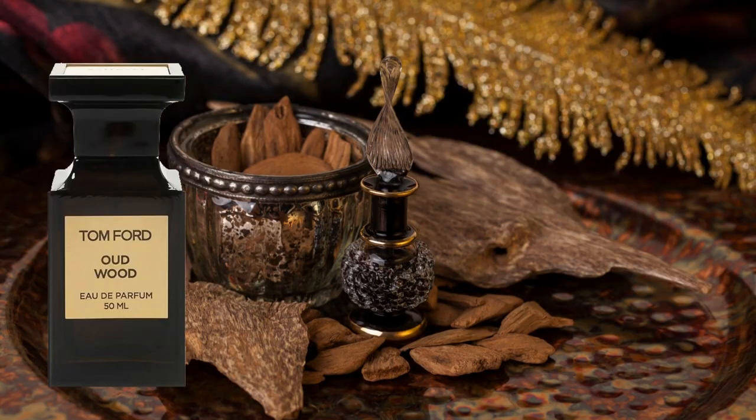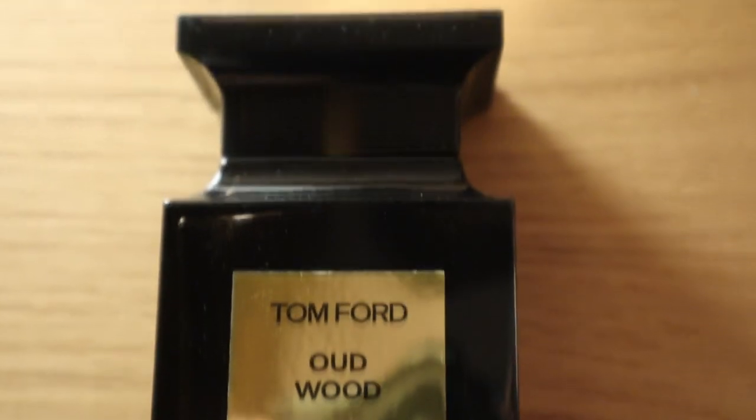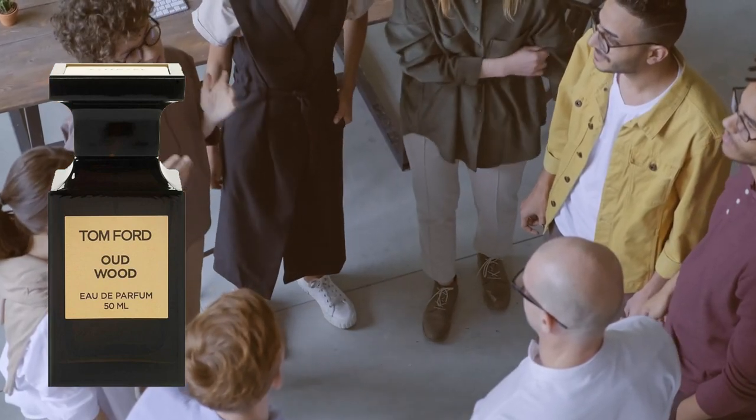Tom Ford Oud Wood is everyone's beginner oud fragrance — the classic first oud scent people buy. The function of Oud Wood is that it's beginner friendly but still stands out. It's an interesting way to branch out from usual fragrances, and it's one of the best-selling Tom Ford fragrances for a reason. If you want a safe way to get into oud, Oud Wood is the one for you.